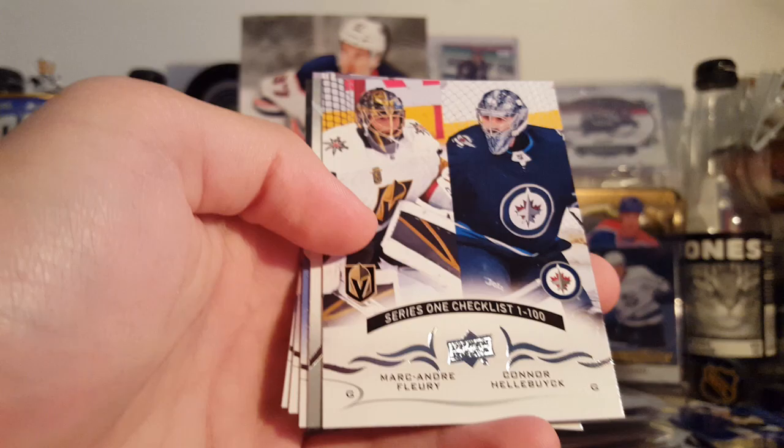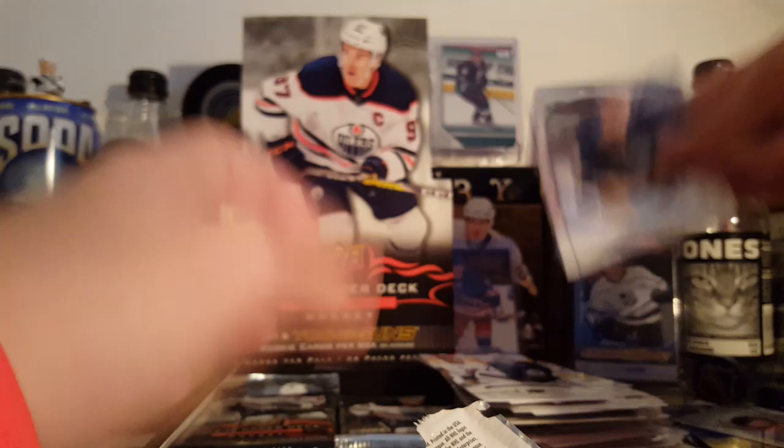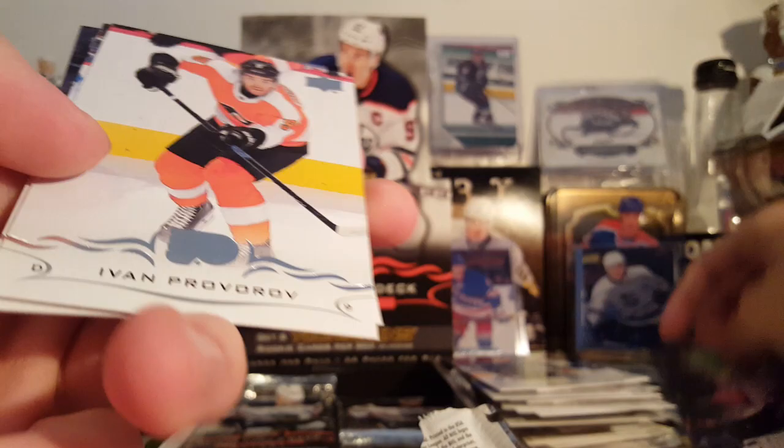Pierre-Luc Dubois, Martin Jones, McAvoy. The Fleury-Hellebuyck checklist. Portraits of Jonathan Druin. Jurgenson, Blasic, and Alsner. Timo Meyer, Matt Zuccarello, Brandon Carlo, Alex Edler. UD Canvas of Brendan Perlini — looks like he's looking at a bunch of Gatorade bottles. Proverov, Chitrin, and Doc Poze.